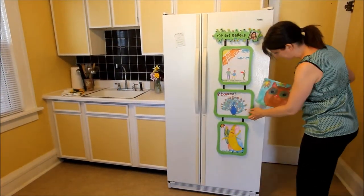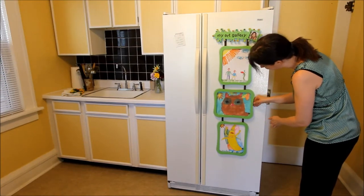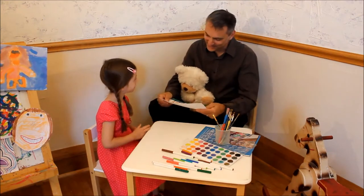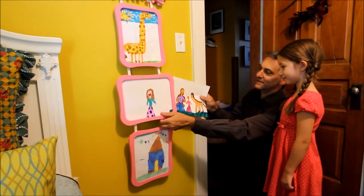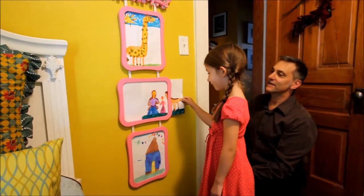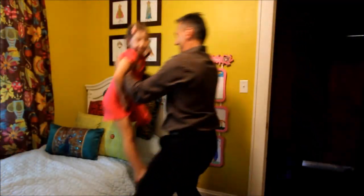A heavy-duty slotted magnet allows the gallery to be hung on either a metallic or wall surface, and the unique style of frames each hold up to 35 pieces of art. As more artwork is created, these can be added to the My Art Gallery too. Each drawing is easily inserted in front of the last by gently pressing on the clear vinyl and guiding the paper in by its corner.